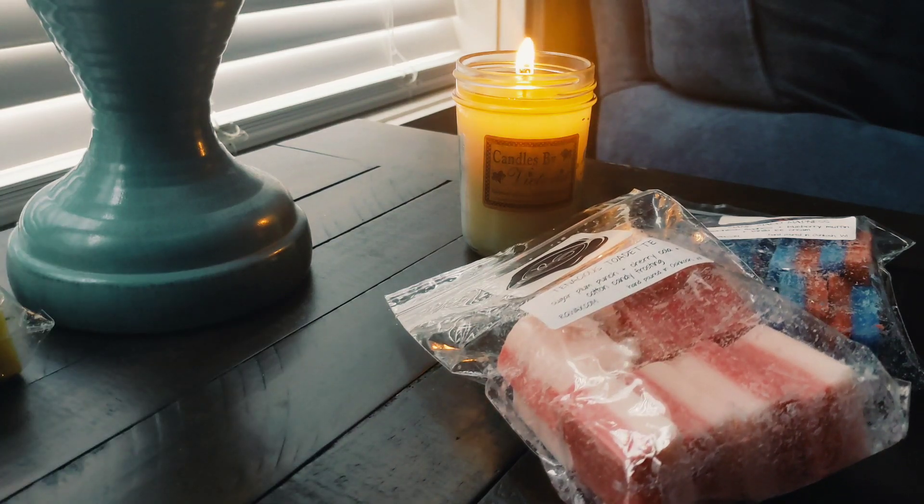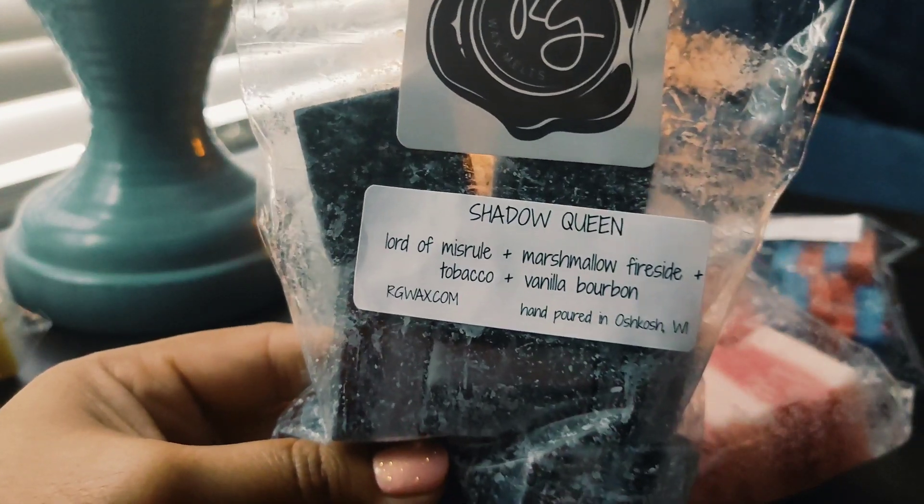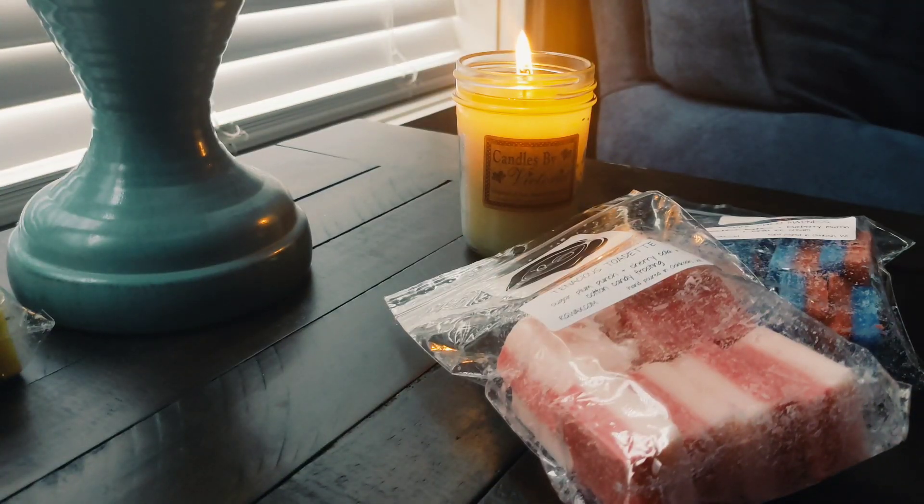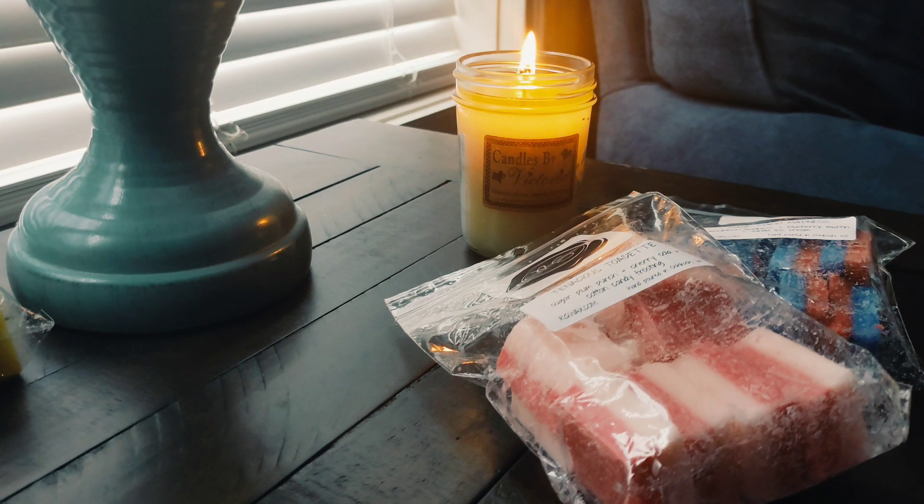I also picked up Shadow Queen — lots of people were talking about this blend. It's Lord of Misrule, marshmallow, fireside tobacco, and vanilla bourbon. I think Lord of Misrule has patchouli in it, and patchouli is not a favorite of mine, but I figured I'd give it a try. Immediately I'm smelling the Lord of Misrule and picking up the patchouli. When you don't care for a note, that's the one that sticks out most. I'm also getting a lot of tobacco — there is a sweetness, and it is masculine but almost not masculine. It's really unique and different. I'll be excited to see how that warms.